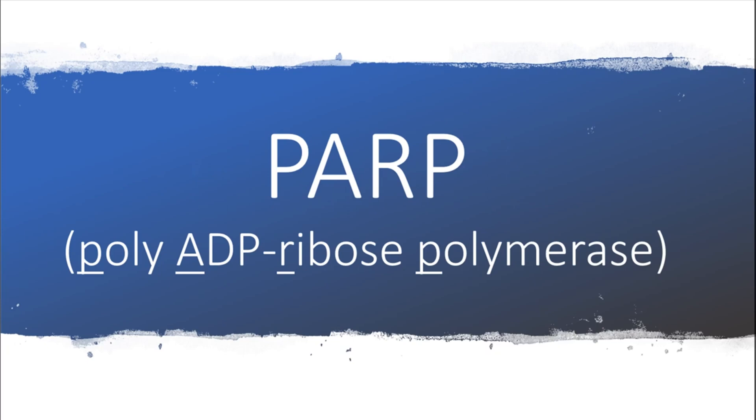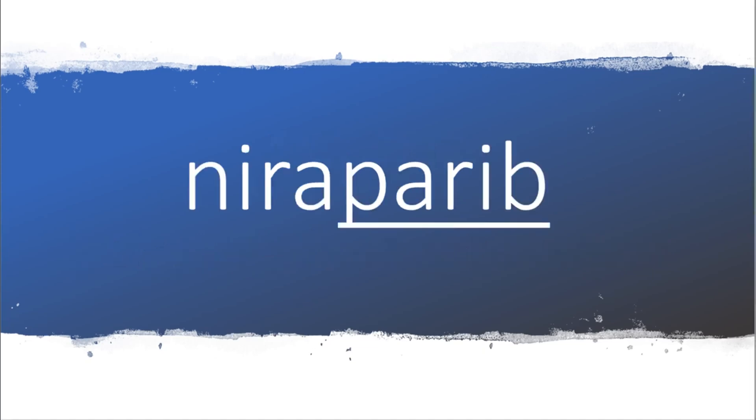Here's a little tip for recognizing the mechanism of action of a drug that you've never heard of and don't even know how to pronounce: when you see '-parib' at the end of the drug name, it's going to be a PARP inhibitor.